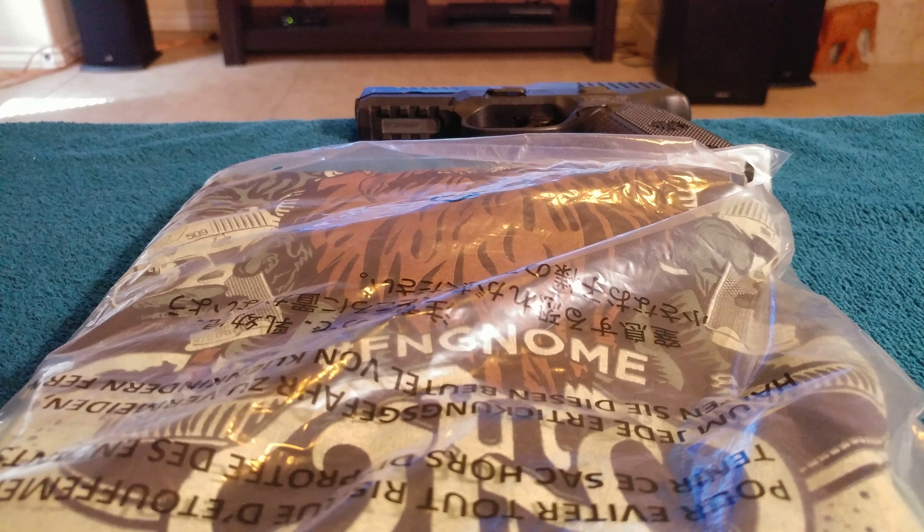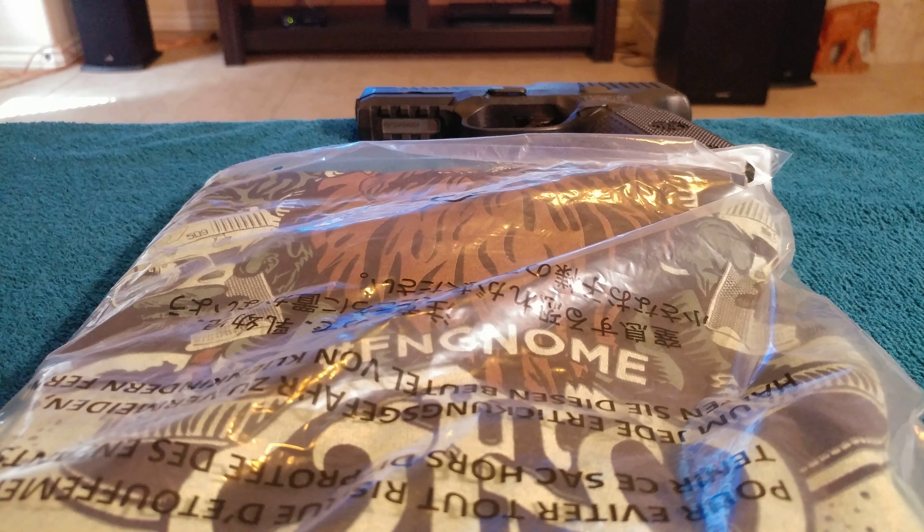Hello everyone. Good news in the world of the FN 509. FN America released the FN 509 Tactical, and with that weapon comes two 24-round magazines. Well, just a few days ago you couldn't buy the 24-round magazine separately, but now you can. So that's good news — if you have a regular original FN 509, you can now get the 24-round magazine from the FN 509 Tactical.